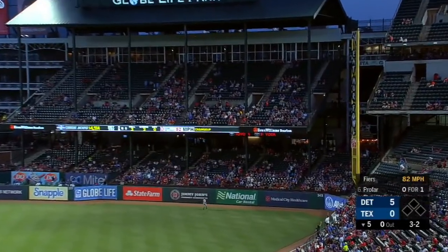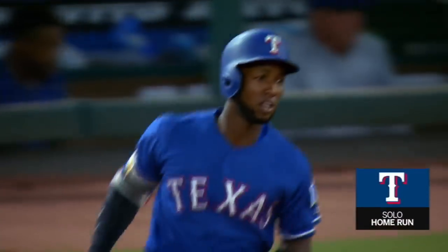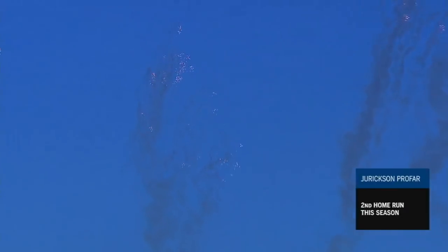Profar launches that ball deep to right — and it's gone! A no-doubter from Jurickson Profar, and the Rangers are on the board tonight.